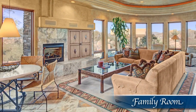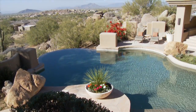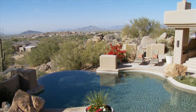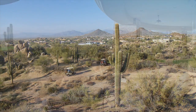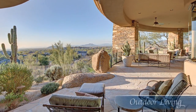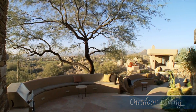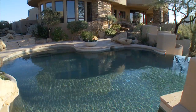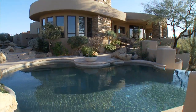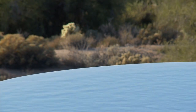Whether you choose to unwind in the window-framed family room overlooking the pool or outdoors under the colorful desert sky, brilliantly designed and defined spaces await you. You can kick back and cook on the grill while you warm up fireside, or lounge next to the negative edge pool as you watch the sparkling blue water appear to spill over the hillside.